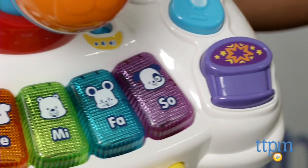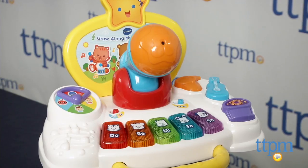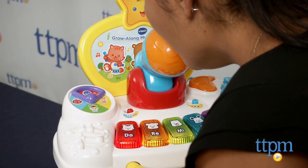It features over 75 songs, sounds and phrases, and light up keys that flash on and off and are triggered by a child's voice, which makes for a really fun experience.